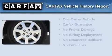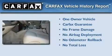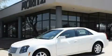This Cadillac has had only one owner and it qualifies for the Carfax buy-back guarantee. Contact us today to arrange your test drive.